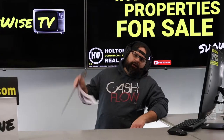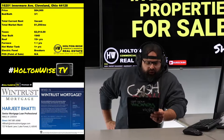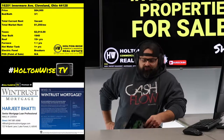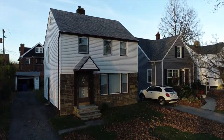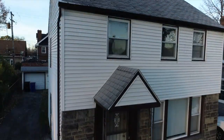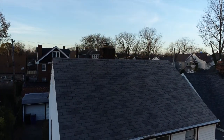Coming at you today with another banger in the Cleveland market: 16201 Invermere Ave, Cleveland 44128. Hitting you guys with this one at $84,900 — it's gonna need a little bit of love, but after you put that love into it, we've got a lot of options with this property.